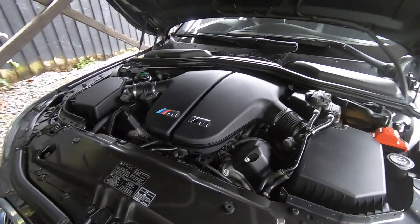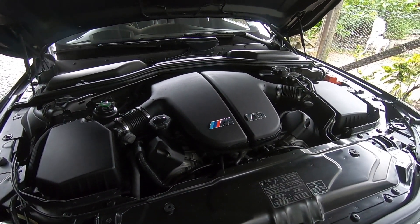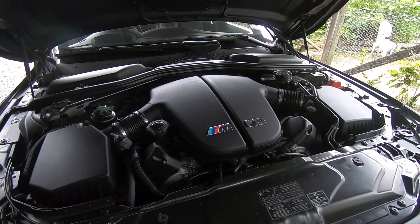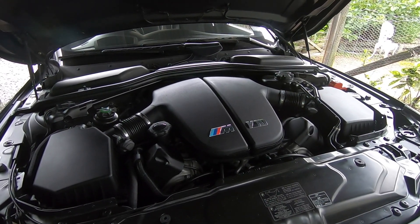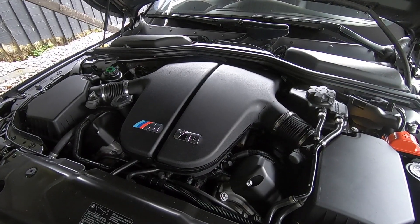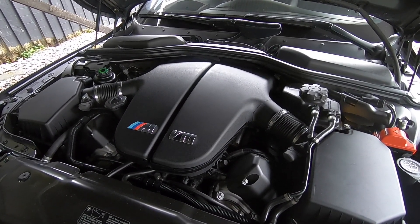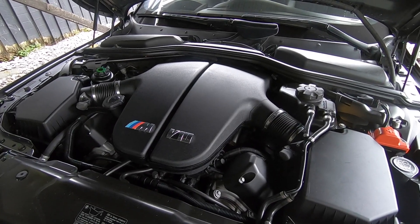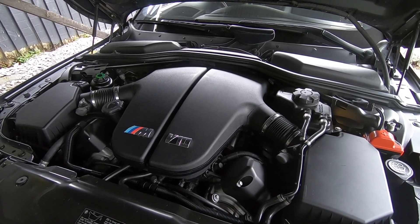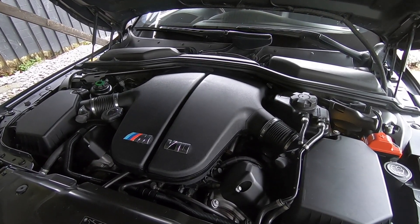Oil consumption on the S85 V10 engine is something I get asked about quite frequently because it's a very common problem on these cars. So why is it so common? Well, there are a number of contributing factors that can cause high, excessive oil consumption on your S85 V10. If we first take a look in the owner's manual, it tells us that engine oil consumption depends on driving style and operating conditions — which still leaves us with the question of what's an acceptable consumption level.